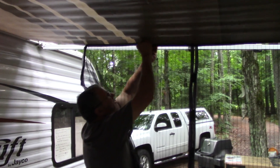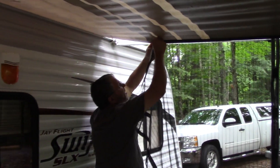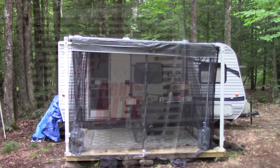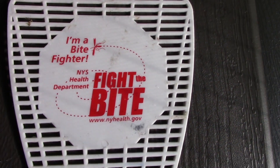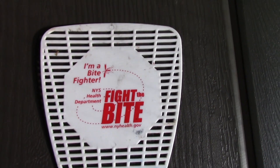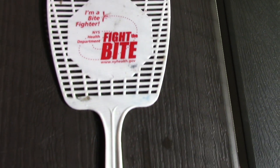It's already keeping the bugs out. It's amazing — it's a screened-in area so the bugs don't bother us. The bugs are so bad that the New York State Health Department even knows it and gives out these free swatters. You can't make that stuff up.